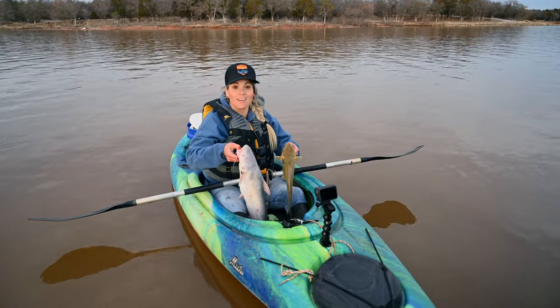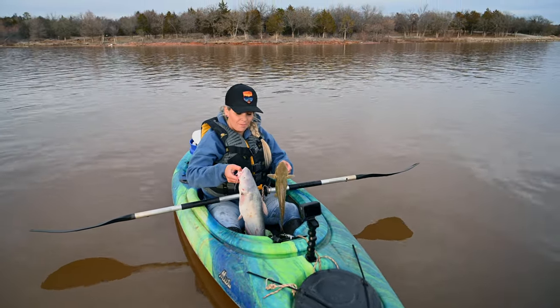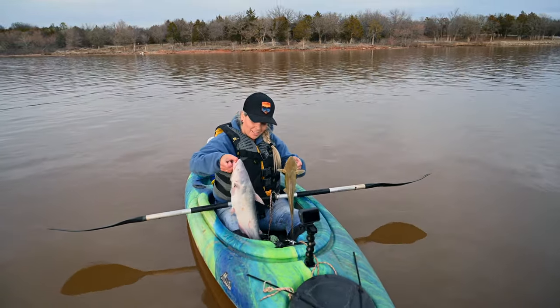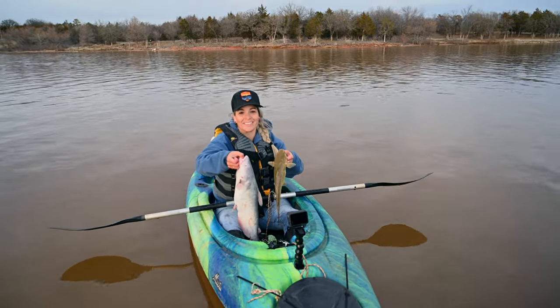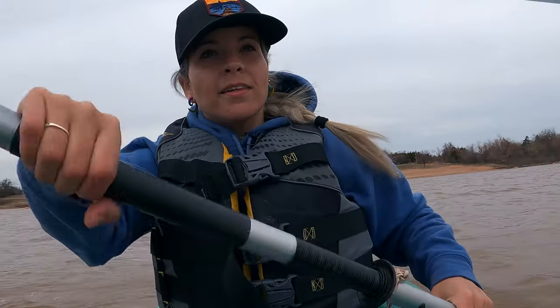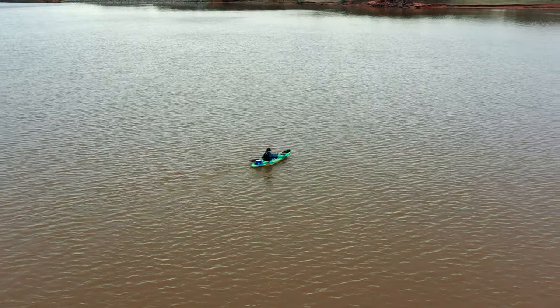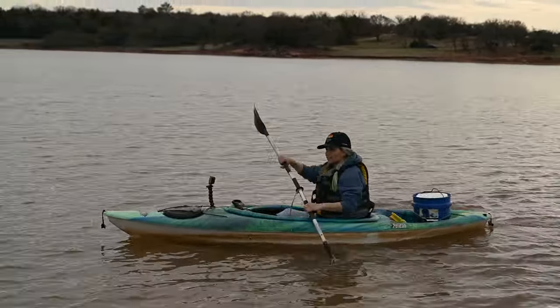I'd be out here all the time if I could. We've been out here about five hours and within about ten minutes both of these jugs flipped — we got two different species of catfish. Even if you're just out here waiting, that's why they call it fishing. My mom is pretty proud, and my two daughters are very proud that I'm catching big fish. It's something my dad and I shared, and I think it brings a lot of happiness to my family to see that that's still going on.